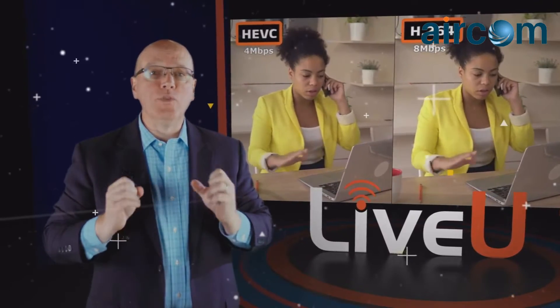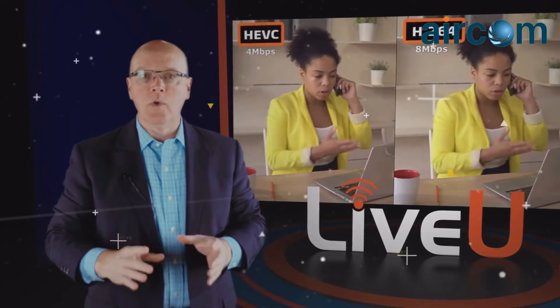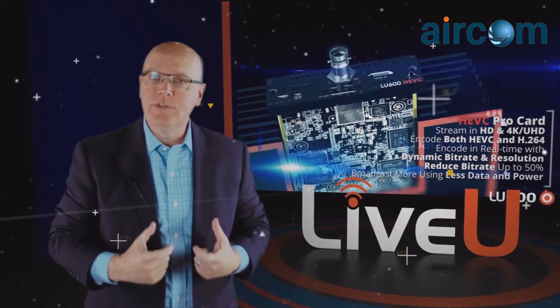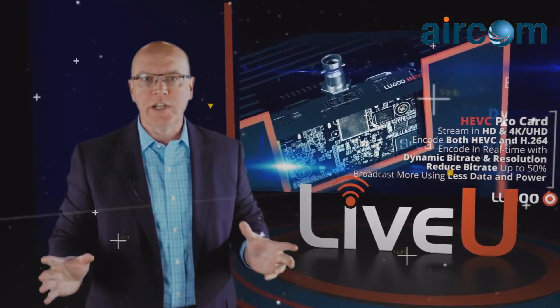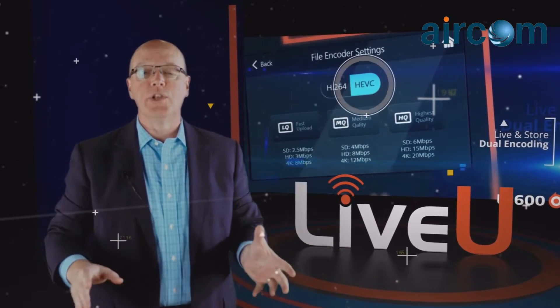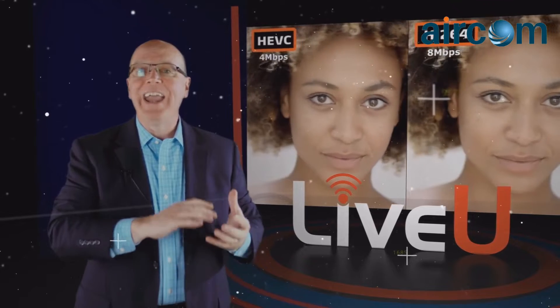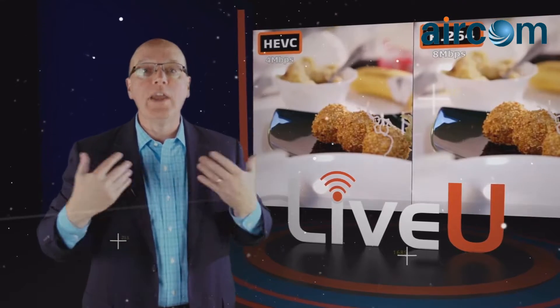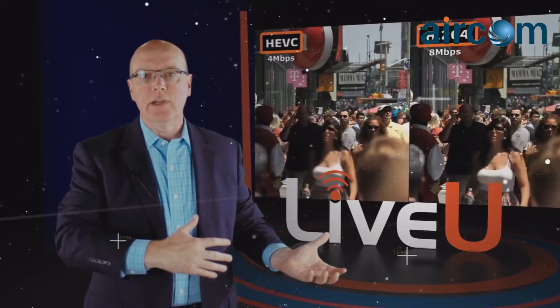LiveU is proud to introduce the all-new award-winning LU600 HEVC. HEVC is the brand-new compression technology that changes the game for cellular-bonded solutions. HEVC reduces by half the necessary bandwidth for a given video quality, making your unit twice as reliable as it was previously.